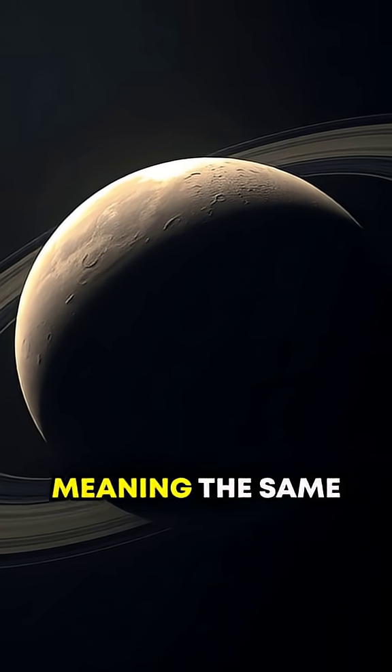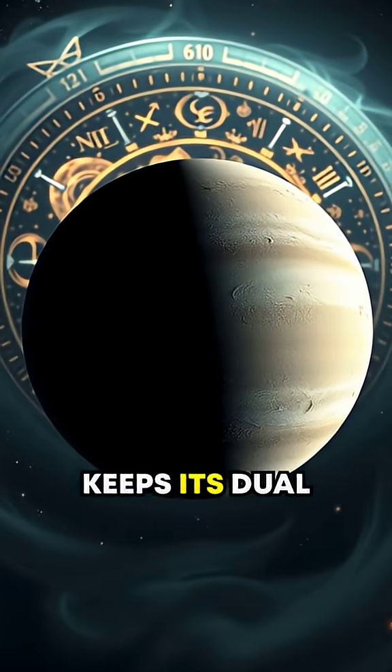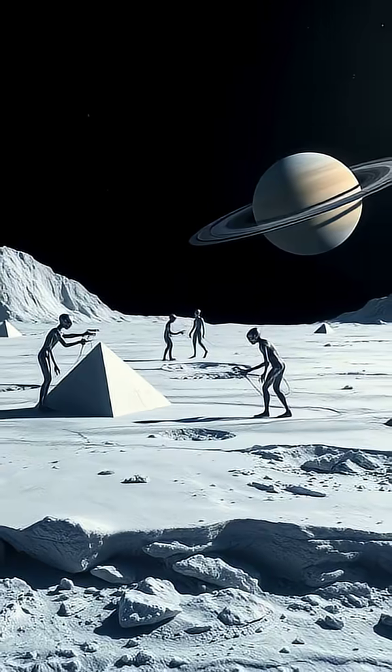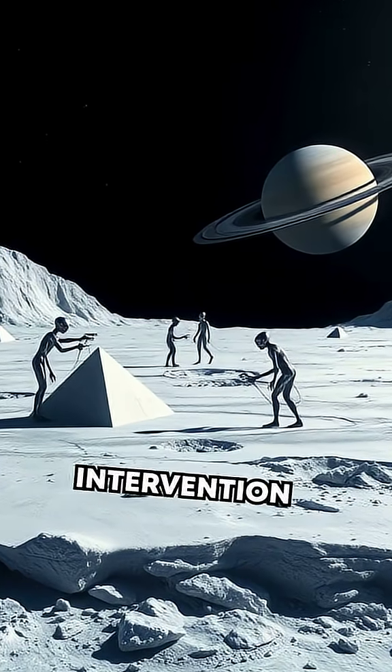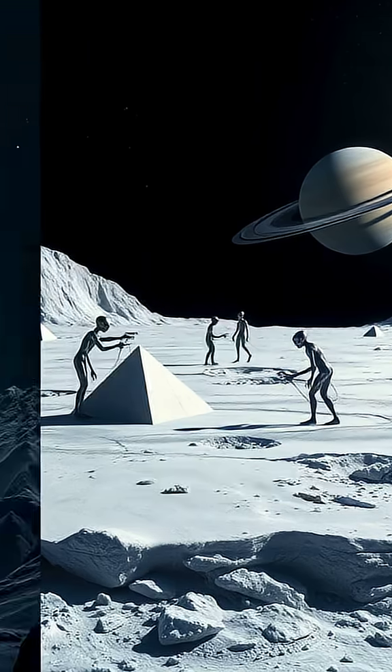Adding to its mystique, Iapetus is tidally locked, meaning the same face always points toward Saturn. This keeps its dual appearance permanently frozen in time. Interestingly, some theories even suggest alien intervention might explain its strange features, though this remains firmly in the realm of speculation.